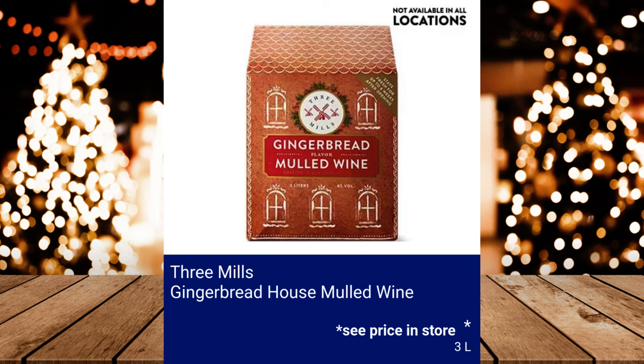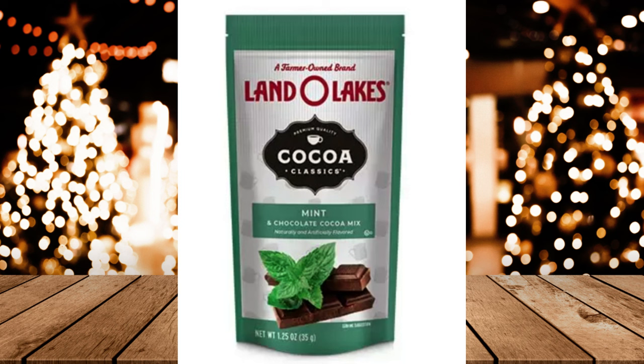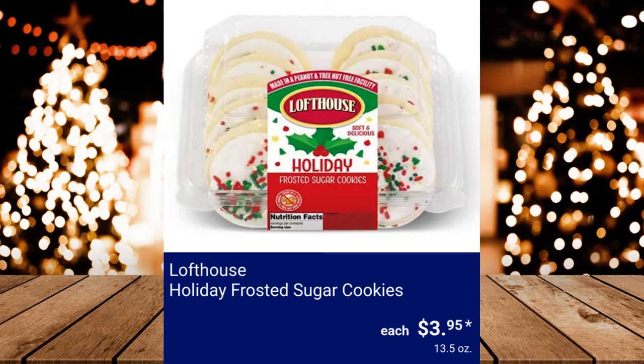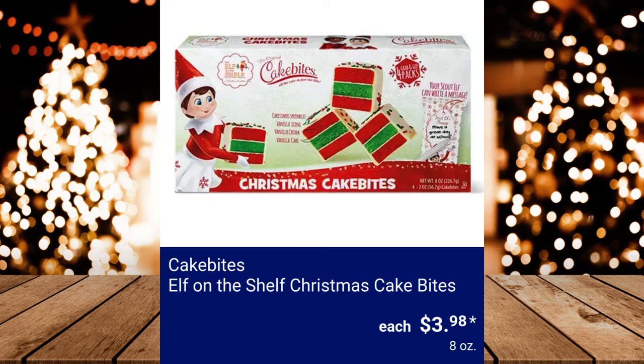Land O'Lakes Hot Cocoa Mix in assorted varieties — Chocolate Supreme, French Vanilla, Mint, and Raspberry — $2.69. Lofthouse Holiday Frosted Sugar Cookies, $3.95. 2-Bite Red Velvet Gourmet Filled Mini Cupcakes, $3.99. Cake Bites Elf on the Shelf Christmas Cake Bites, $3.98.